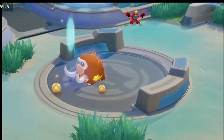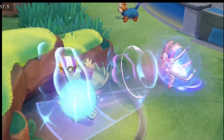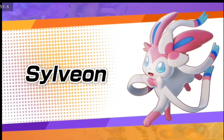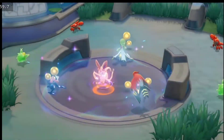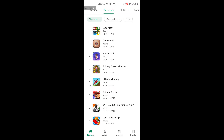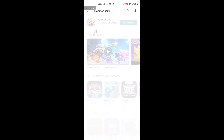So mark your calendars on 22nd September as this game will hit the Play Store and will be available to play on that day. Hurry up and pre-register as you will be getting a lot of rewards for pre-registering the game early.